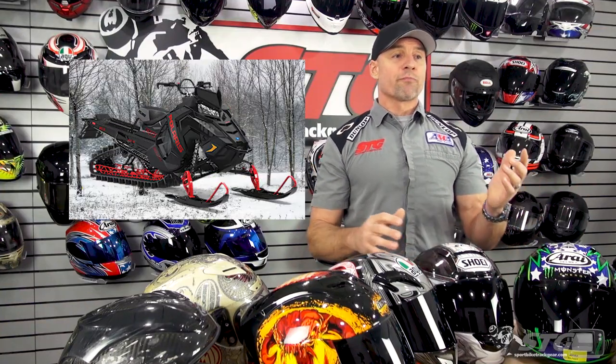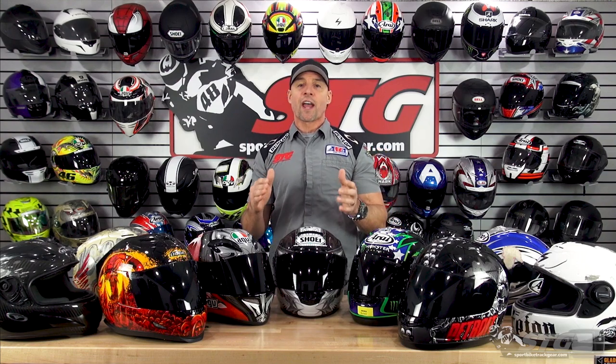Whether I'm out there racing bikes with you all, riding with my son Max at the track, or with my family riding snowmobiles in the woods of Michigan, power sports play a massive role in my life just like they do yours. And for that reason, I feel a lot of responsibility every time we make a sale to do the best I can to make sure you get the most for every dollar you spend with us here at STG.